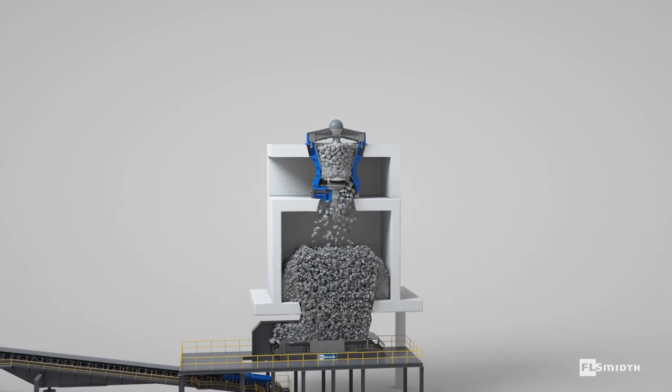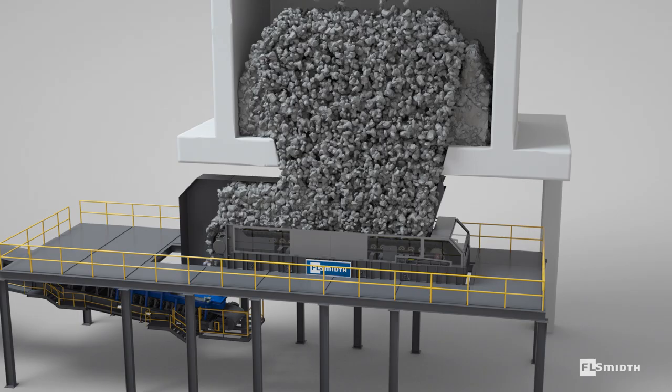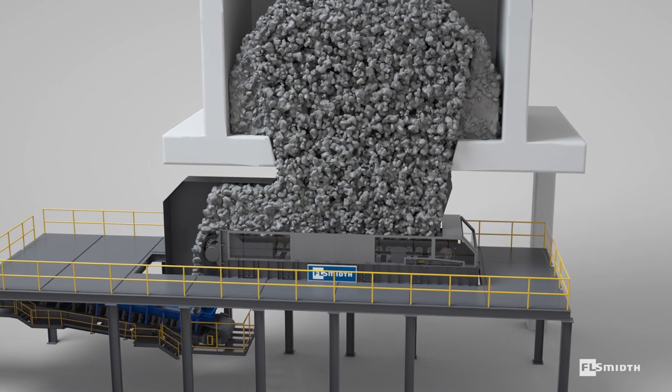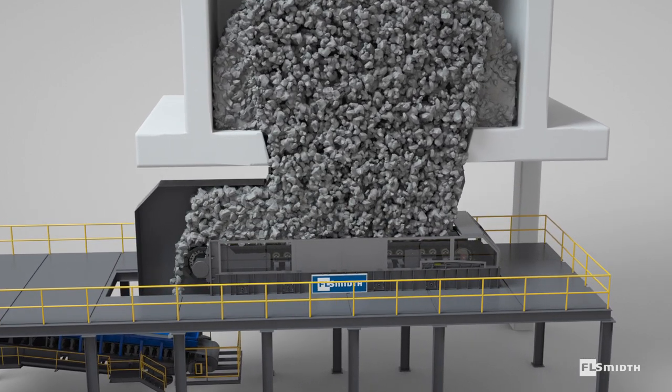The newly redesigned apron feeders from FLSmidth easily handle high-impact feeds consisting of heavy, coarse and sharp materials from trucks, crushers, surge piles, bins and hoppers.